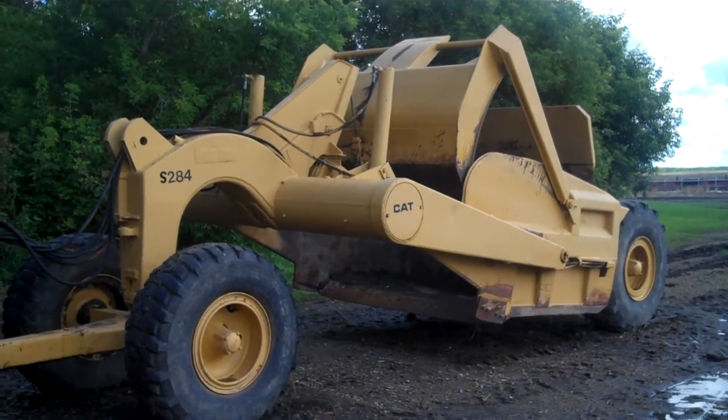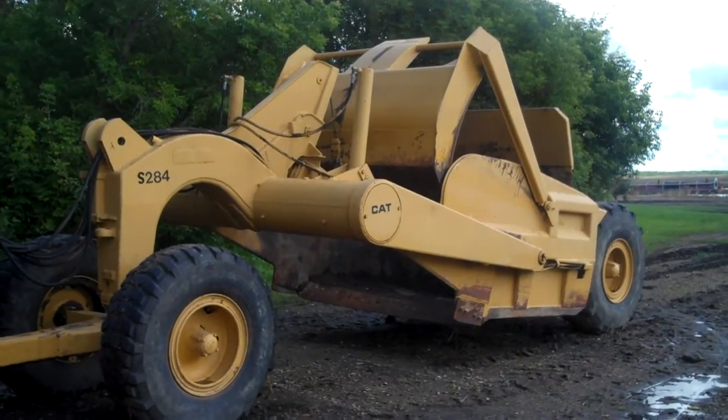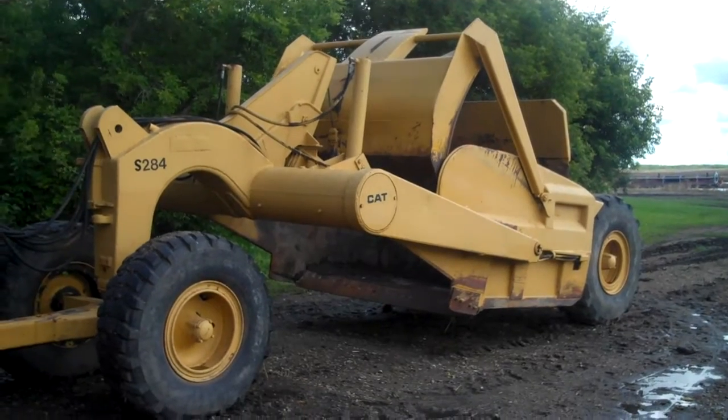Here's an S284 Cat earth mover, scraper. If you need some dirt moved at your farm, here's a unit for you.